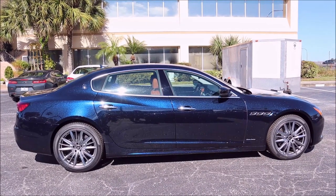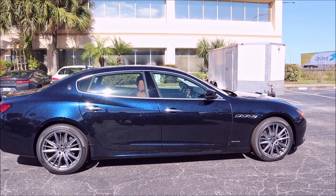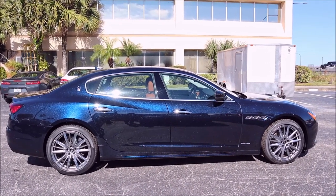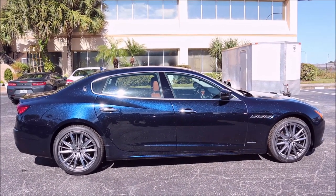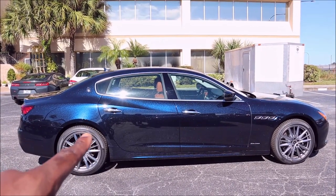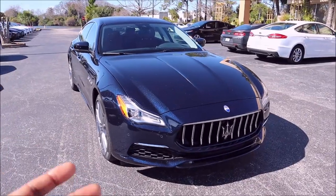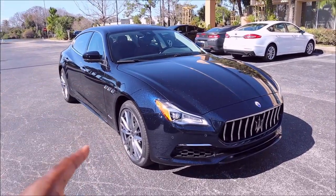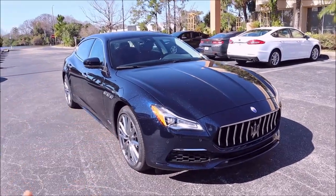Fuel economy for the twin-turbo V6 is decent but not the best: 19 mpg city, 24 mpg highway, and 24 mpg combined — premium fuel only. The Quattroporte is more desirable than the Ghibli for its larger size and higher standard luxury, though it does cost more. It weighs 4,818 pounds with a 124.8-inch wheelbase. These cars start at $104,000 base; the Grand Lusso starts at $115,000, and with options this one is well over $120,000.